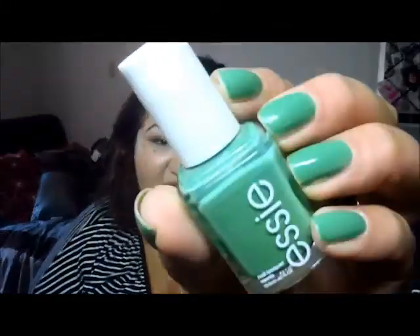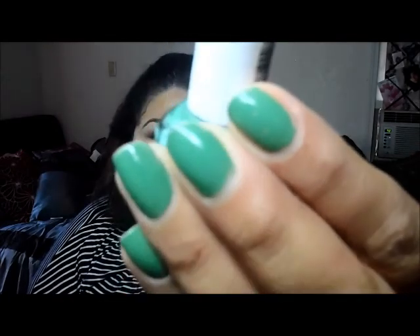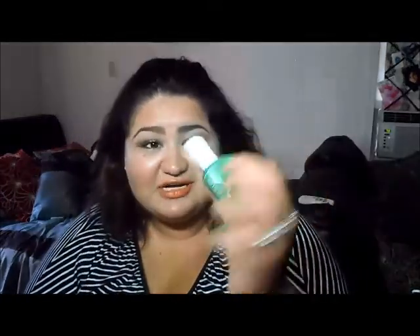The nail polish I've been wearing this week is Essie's Mojito Madness. I've been wearing it for a week and it's chipped a little, but it's still hanging in there. I was surprised because usually Essie nail polish by the third or fourth day already looks like this, but surprisingly it didn't. I really like this color.